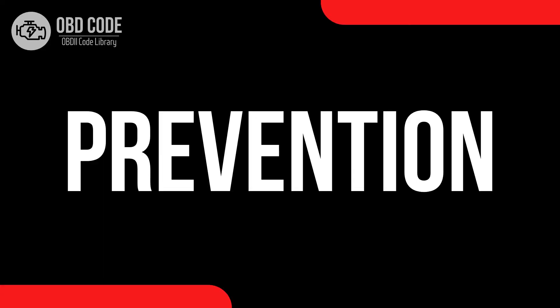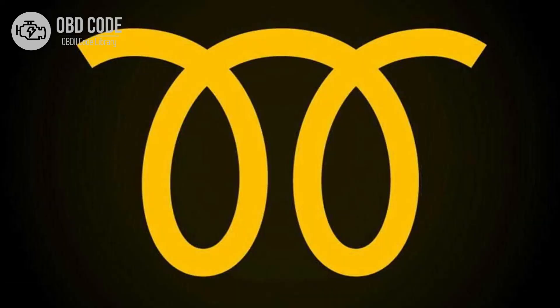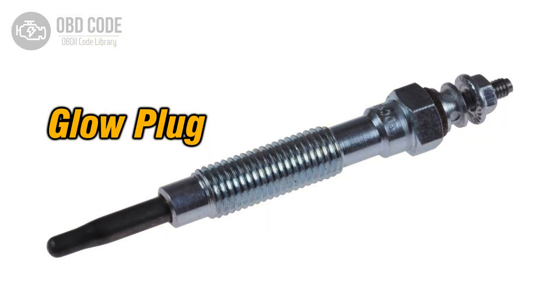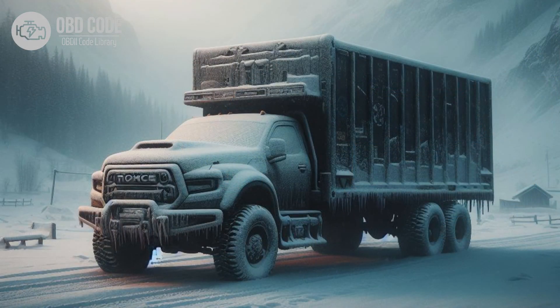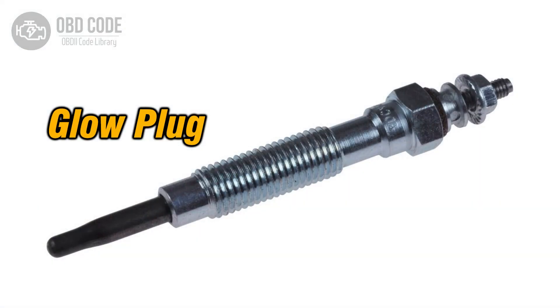Prevention of glow plug warning light. To avoid dealing with glow plug warning light issues, it's important to take good care of your car's glow plugs. That means sticking to the maintenance schedule recommended by the manufacturer and replacing them when needed. It's also a good idea to use things like block heaters or auxiliary heating systems in really cold weather. These can help warm up the engine before you start it, which makes things easier for the glow plugs. Using good quality glow plugs and additives designed for cold weather can also help keep everything running smoothly.